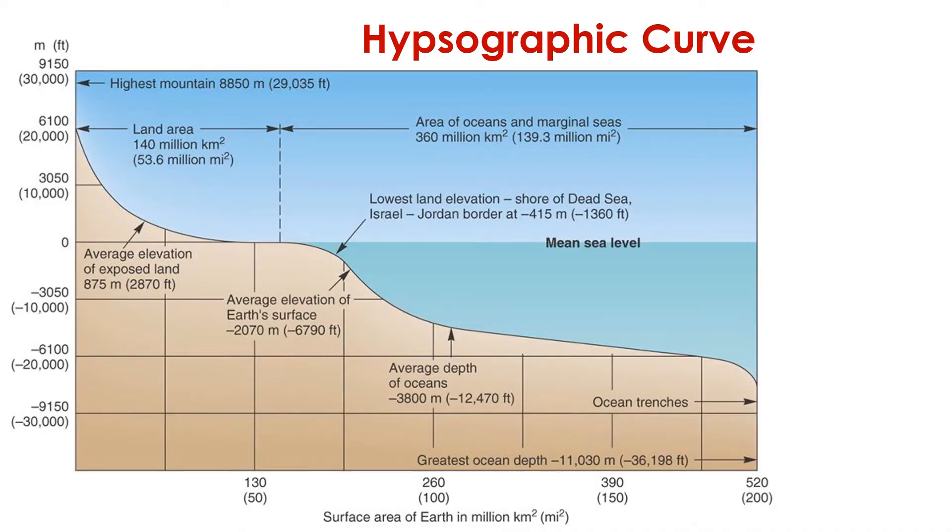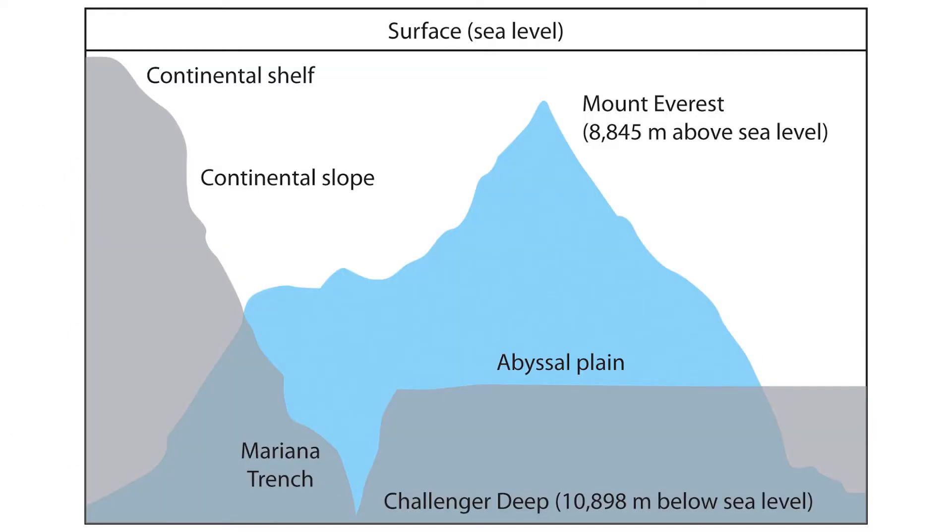We call this graph the hypsographic curve — it illustrates the bathymetry of our world ocean. The vertical axis is elevation, and the horizontal axis is the surface area of our planet. The highest point on Earth, the peak of Mount Everest in the Himalayan mountains, rises a little over 29,000 feet, or 8,800 meters above sea level. The deepest point on Earth is located in the Mariana Trench in the Western Pacific Ocean, with its base more than 36,000 feet, or 10,000 meters, below sea level. In other words, if we could move Mount Everest to the bottom of the ocean, it would be submerged entirely underwater — the ocean is deeper than Mount Everest is tall.